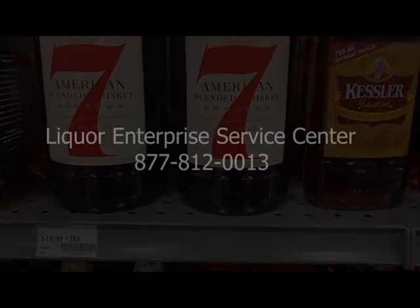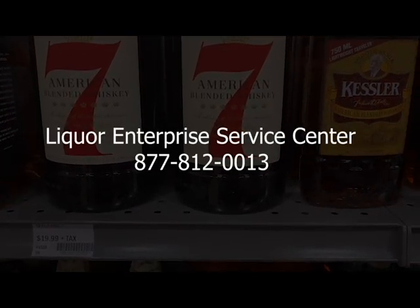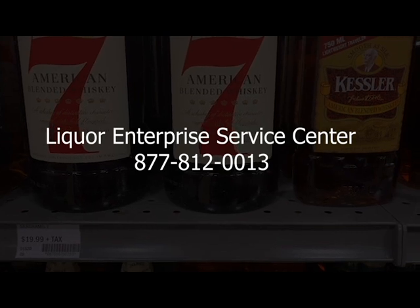If you encounter any issues when placing your new price tags, please immediately call the Liquor Enterprise Service Center at 877-812-0013. We will work with you to troubleshoot any issues to ensure your price tags are correct.